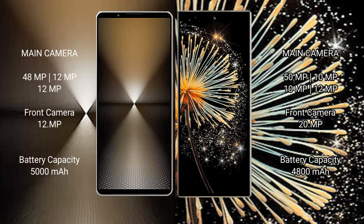Sony Xperia 1 Mark 6 features a triple camera setup: 48MP plus 12MP plus 12MP, and a 12MP front camera. Xiaomi MiX Fold 3 comes with a triple camera setup: 50MP plus 10MP plus 10MP, and a 20MP front camera.